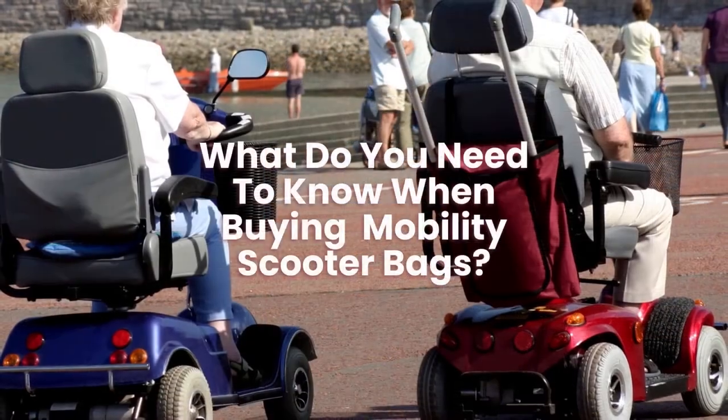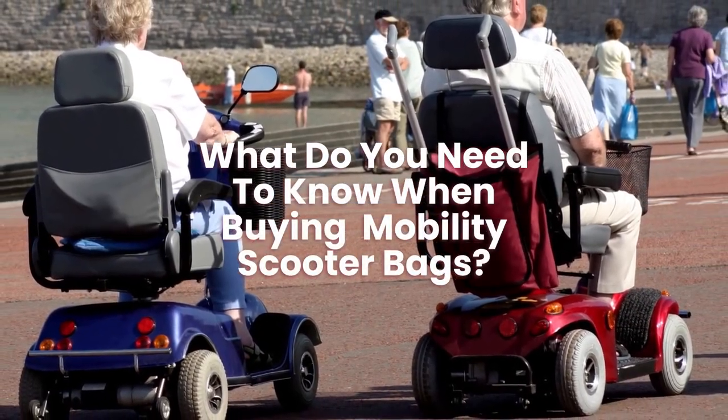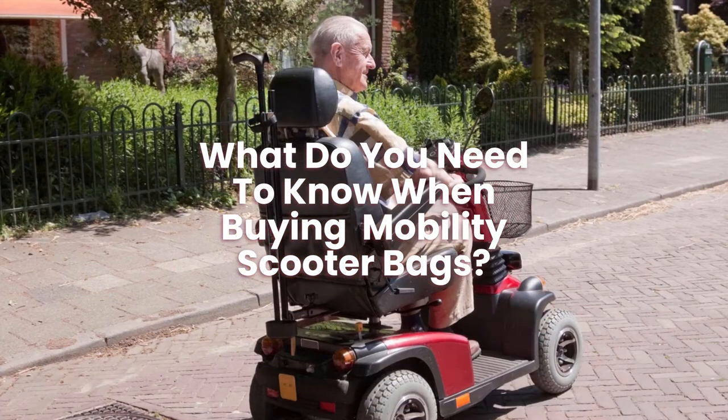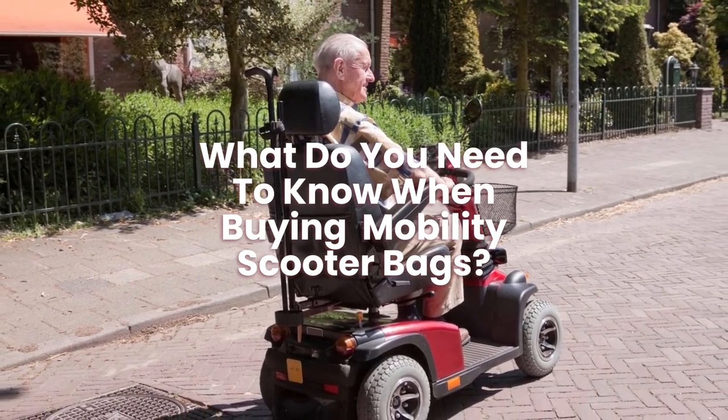What do you need to know when buying mobility scooter bags? Mobility scooter bags come in different sizes and shapes, so ensure you get the correct size for your mobility scooter. Make sure you measure before you purchase.